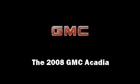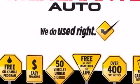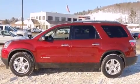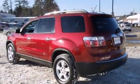The 2008 GMC Acadia. A 3.6-liter V6 engine pairs with a sophisticated 6-speed automatic transmission, providing a smooth and predictable driving experience.